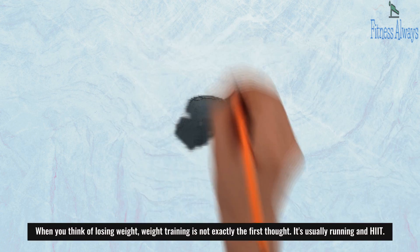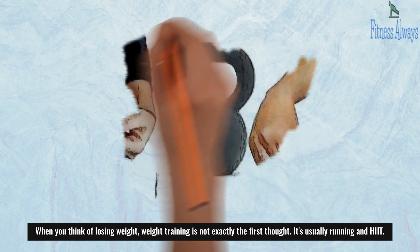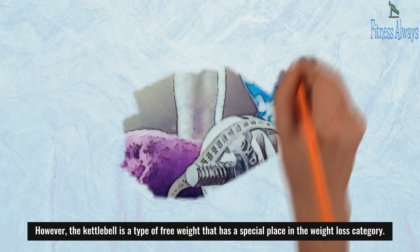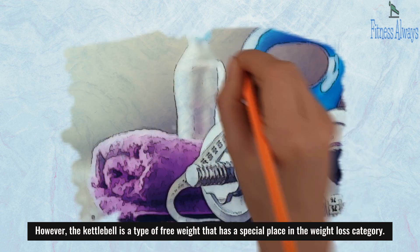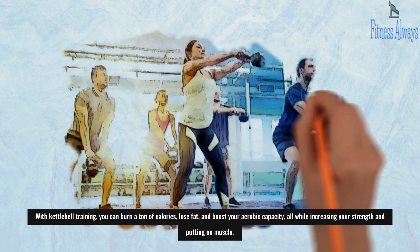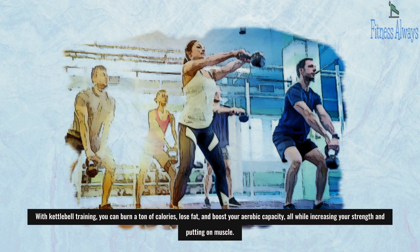When you think of losing weight, weight training is not exactly the first thought — it's usually running. However, the kettlebell is a type of free weight that has a special place in the weight loss category. With kettlebell training, you can burn a ton of calories, lose fat, and boost your aerobic capacity, all while increasing your strength and putting on muscle.